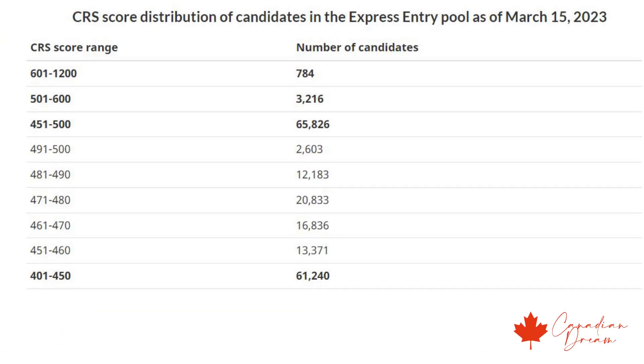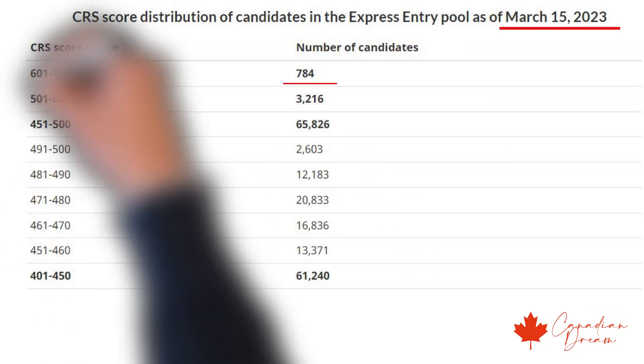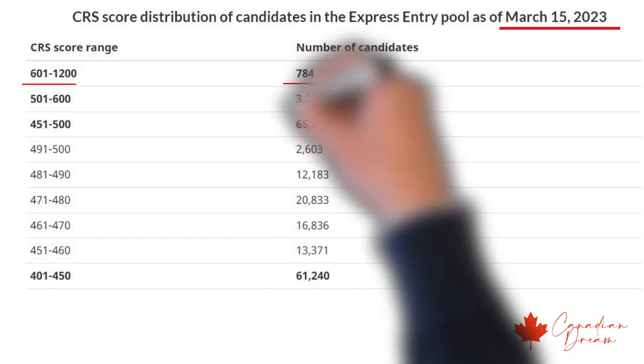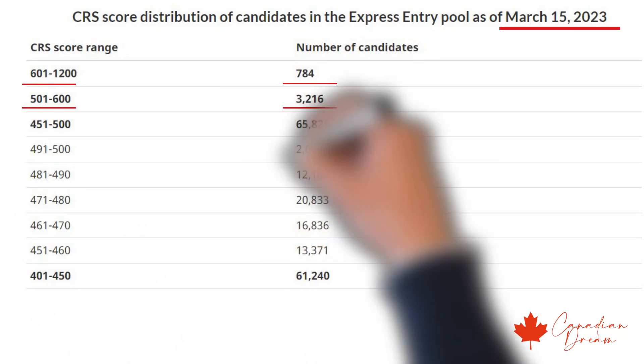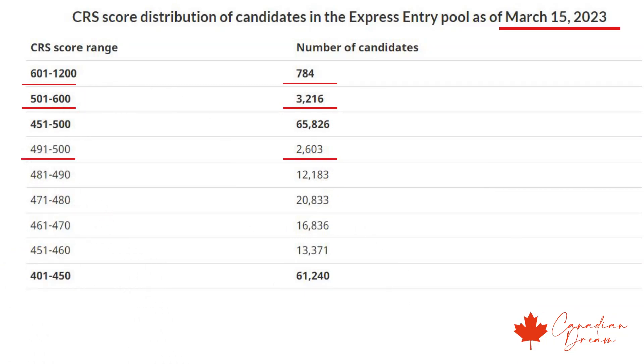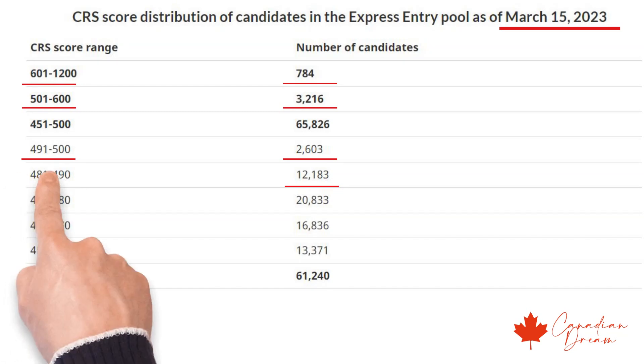IRCC shared a pool breakdown as of 15th March and this is how it looked. This shows the number of candidates in each range on the day of the draw, so when the draw is conducted, it would impact these numbers. We can see there were 784 candidates in the 601–1200 range, 3,216 candidates in the 501–600 range, 2,603 in the 491–500 range, and 12,183 in the 481–490 range.